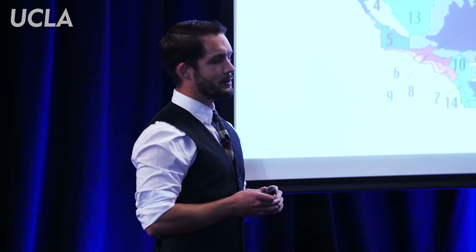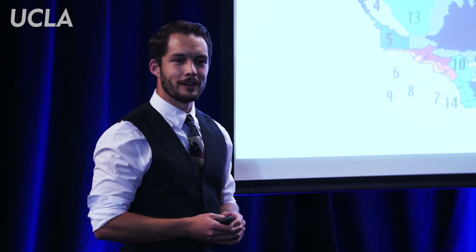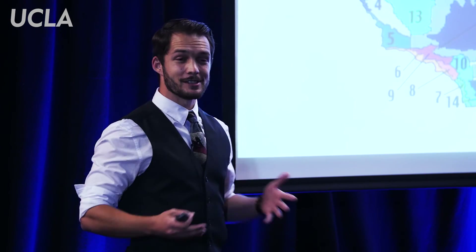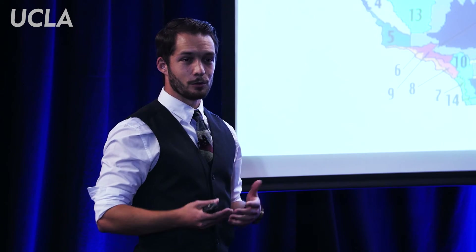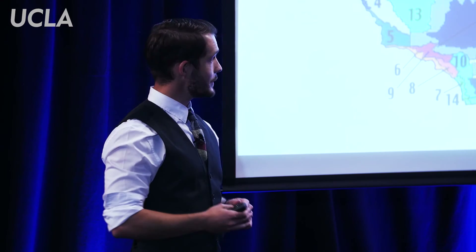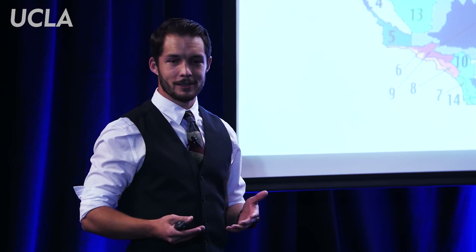I predicted these values using computer simulations that took several hours to run. The cool part is I've now come up with an algorithm that can perform these calculations in just a matter of seconds. This has already been implemented into building simulation software designed here at UCLA.